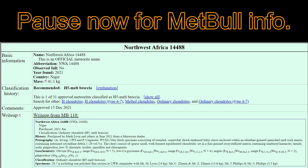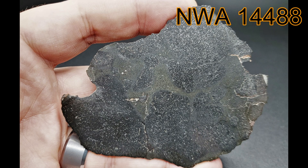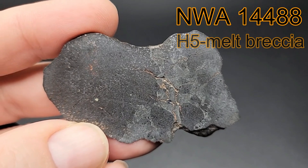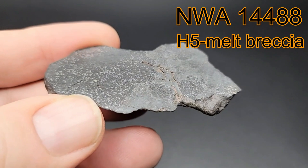Welcome to Meet the Meteorite. Today we're learning about NWA 14488. It is officially classified as an H5 melt breccia, one of only 31 known.